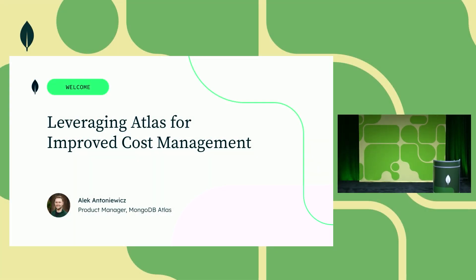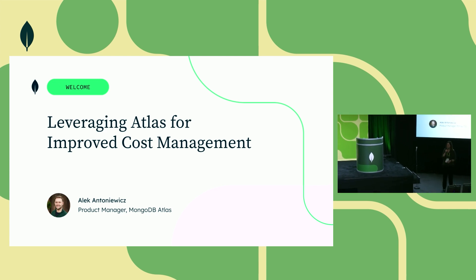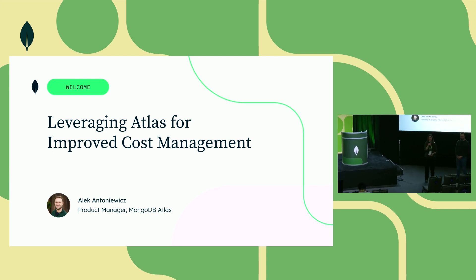Good afternoon, everyone. I'm going to introduce Alex Antonovich today. He'll be speaking about leveraging Atlas for improved cost management.